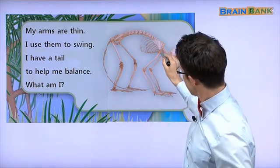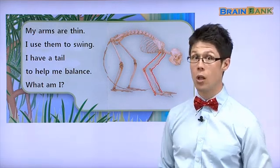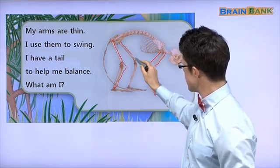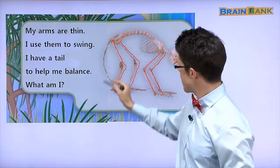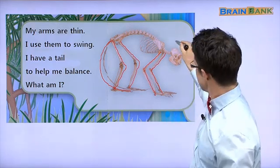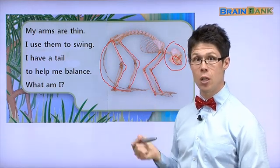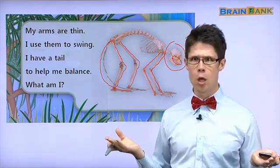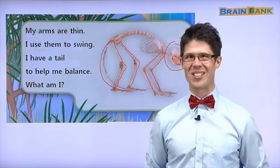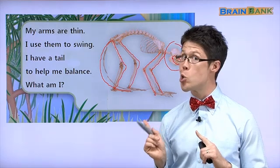Look, this animal has long arms and long legs. And this animal has a tail. And this animal's head — look — this animal has teeth. Is this animal a person? 사람이에요? No. People have no tails. That's a tail. People don't have tails. Let's find out what animal this is. Who owns these bones?